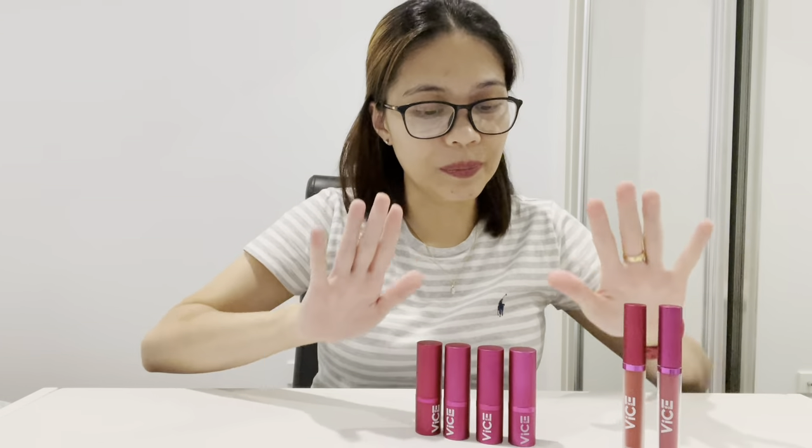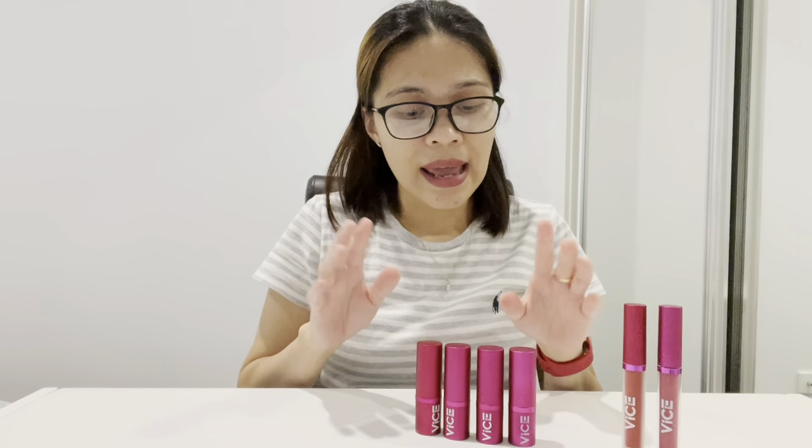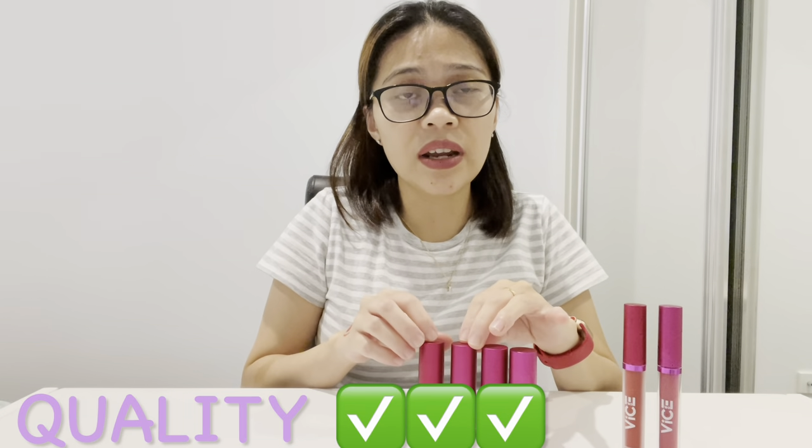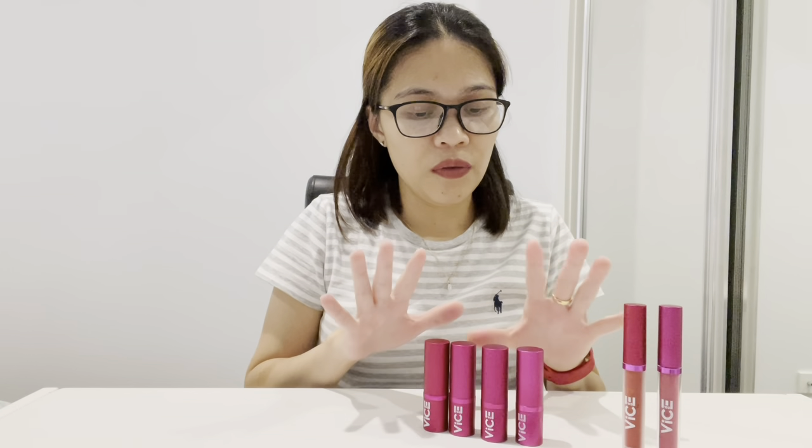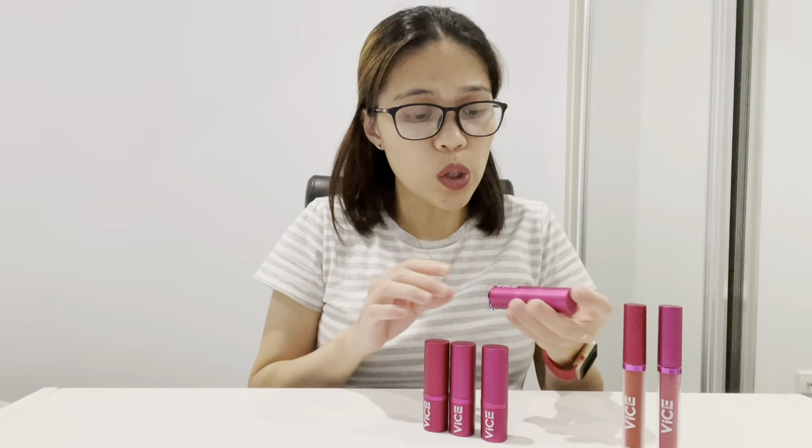I bought these from Watson's Philippines. There are also pop-up stores in malls in the Philippines where you can buy them, or you can buy online. If you're based in the Philippines you can easily access these lipsticks. They're very cheap, very affordable, and the quality is very nice compared to some high-end or expensive lipsticks I've used — really good for this kind of price.